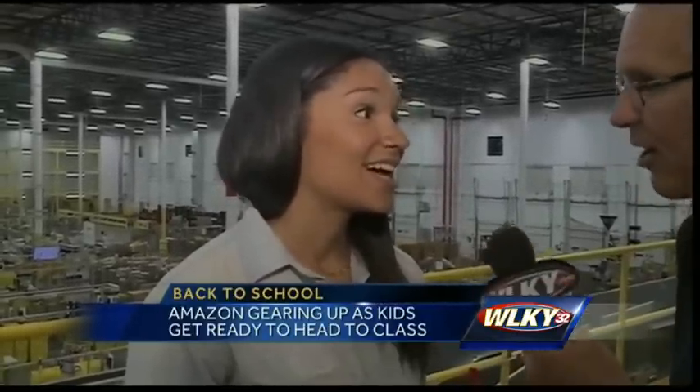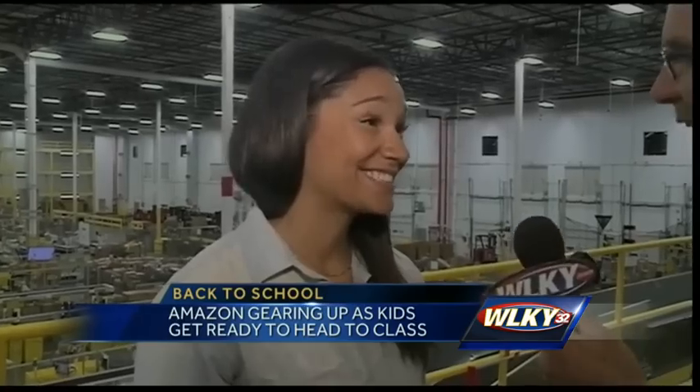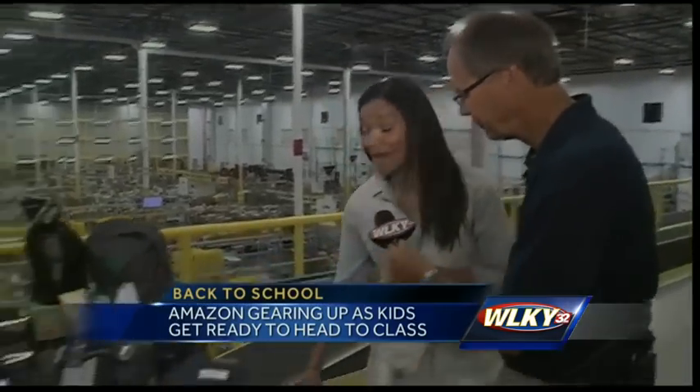At Amazon we're working really hard to make it easy for parents to find everything they need on their list in one place. It always amazes me — just the volume of items. You've got a variety of backpacks here. You literally have hundreds, maybe thousands of backpacks. We have a huge selection on Amazon — millions of items, including items for back to school.